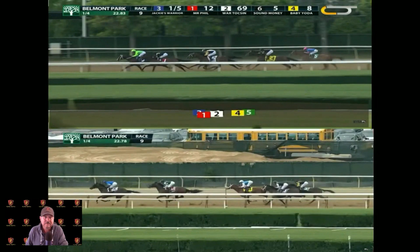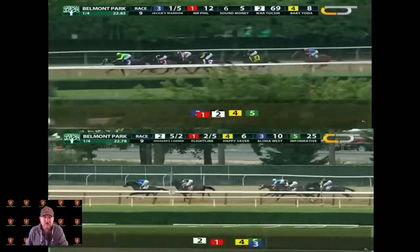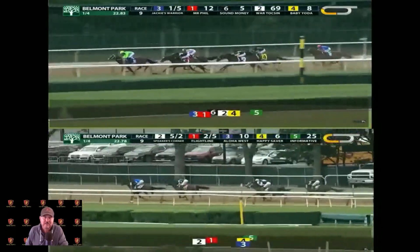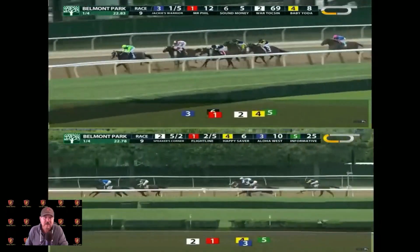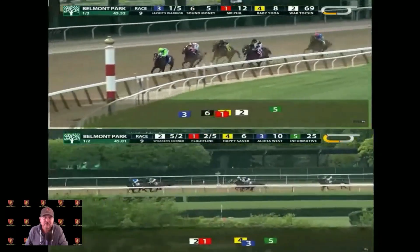Flight Line's now going to the outside; Jackie's Warrior is just in command right here, just coasting home, while Flight Line still sits in second. Flight Line then decides to go outside. Their half miles were 45.52 for Jackie's Warrior and 45.01 for Flight Line, who's not even in the lead at this point.